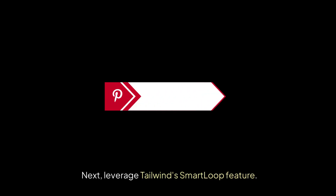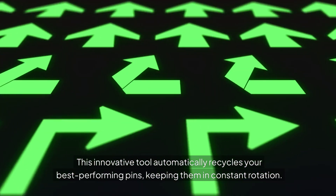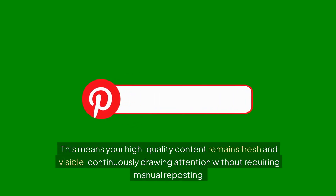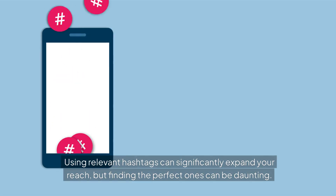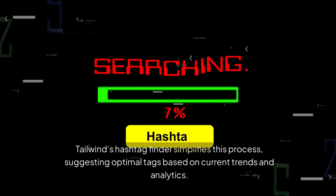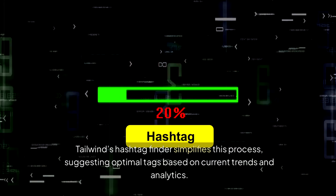Next, leverage Tailwind's Smart Loop feature. This innovative tool automatically recycles your best-performing pins, keeping them in constant rotation, so your high-quality content remains fresh and visible, continuously drawing attention without requiring manual reposting. Another valuable resource within Tailwind is the hashtag finder. Using relevant hashtags can significantly expand your reach, but finding the perfect ones can be daunting. Tailwind's hashtag finder simplifies this process, suggesting optimal tags based on current trends and analytics.